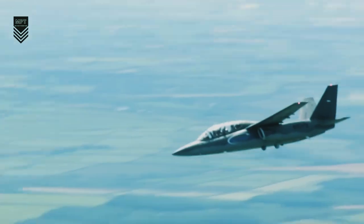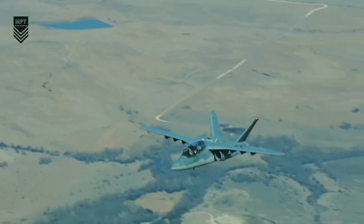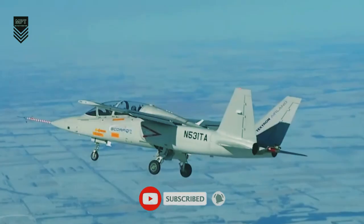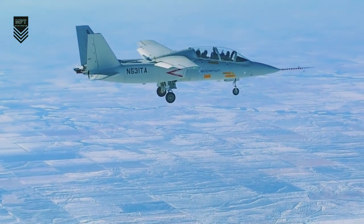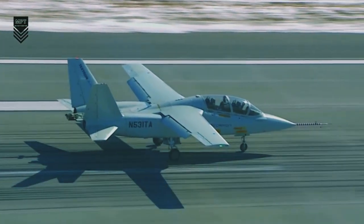It is important to note that the cost of aircraft can vary depending on a number of factors, such as the configuration of the aircraft, the number of aircraft purchased, and the terms of the sale. In addition to these general advantages, low-cost fighter jets like the Scorpion could also be particularly useful for specific missions.